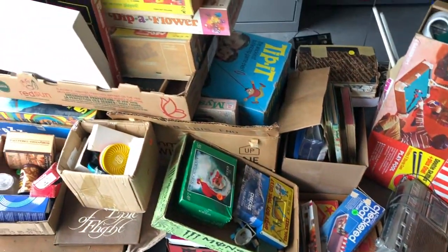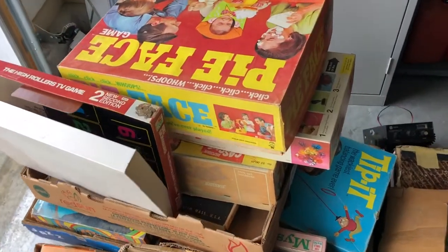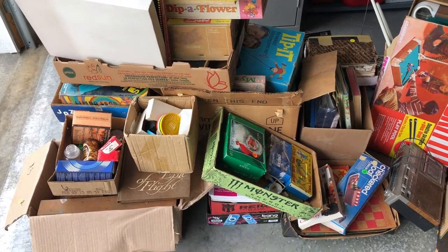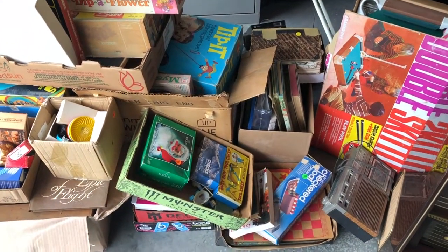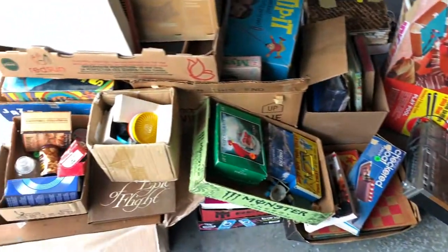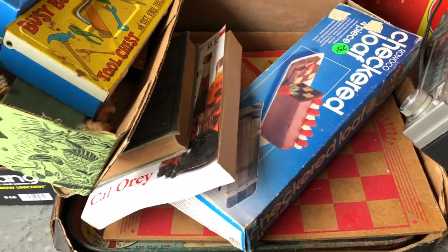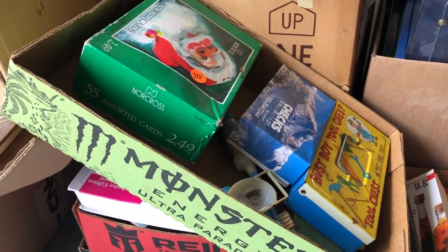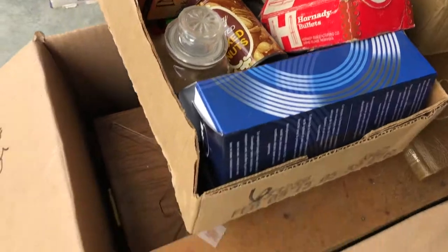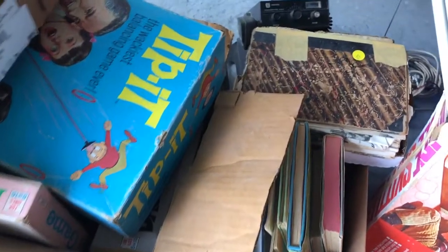Everything else - I got a ton of vintage board games. I probably got 12 vintage board games at one sale, all for three dollars total. I tried to give the person more but they wouldn't take more. At the last sale where I got the vintage radio, they were selling boxes of stuff for a dollar, some for 50 cents, some for 10 cents.